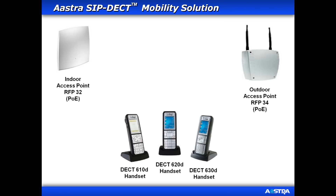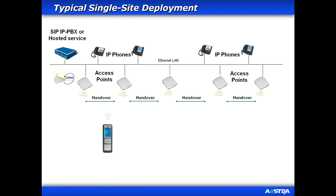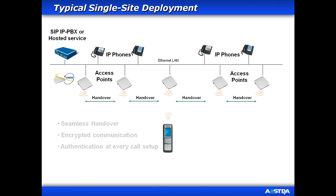The mobility solution consists of enterprise-grade DECT handsets, DECT access points with Ethernet port for IP connection, and the Open Mobility Manager software which is accessed and administered through a web browser. SIP DECT is Astra's multi-cell solution that allows for automatic, seamless, and secure roaming between access points.